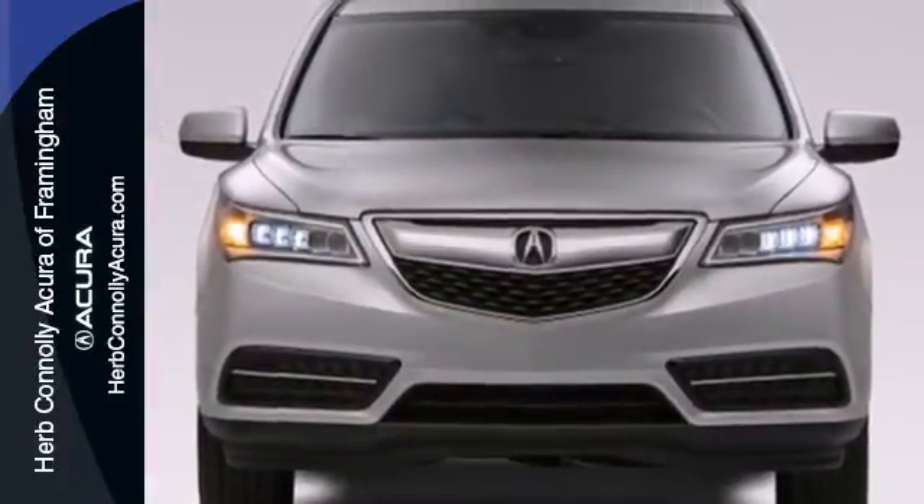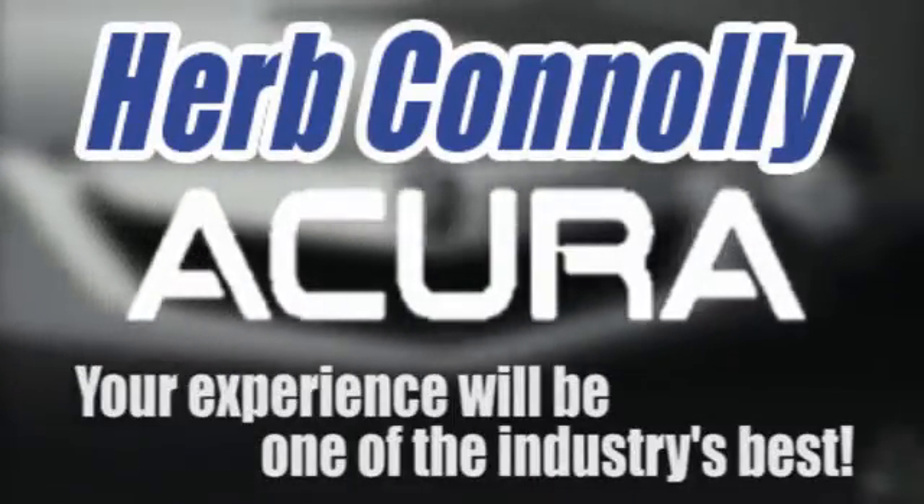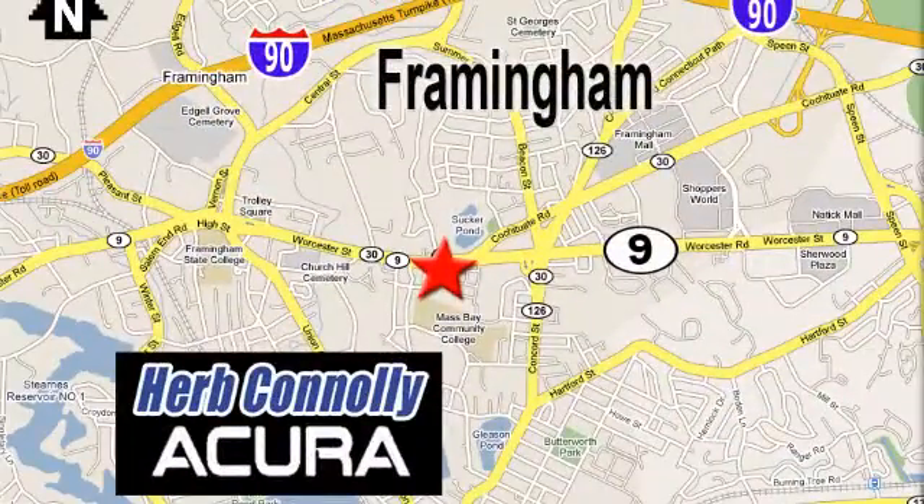Come in for a test drive today. Herb Connolly Acura, meeting and exceeding expectations one customer at a time. Stop in today — we're conveniently located at 500 Worcester Road, Route 9 in Framingham, Massachusetts.